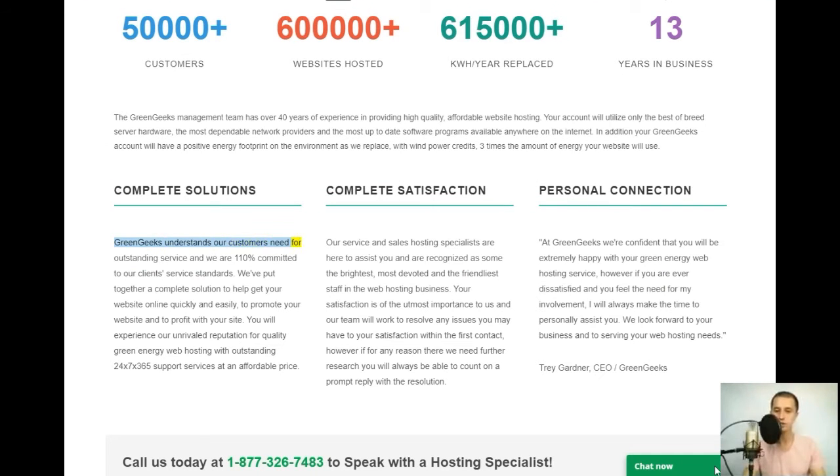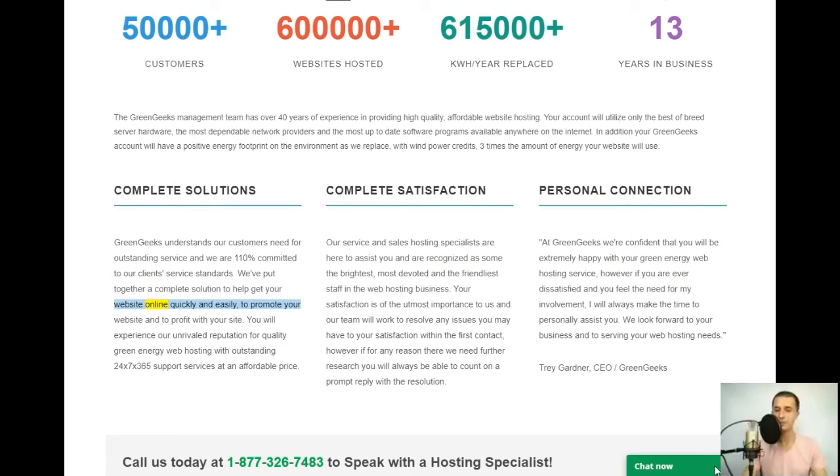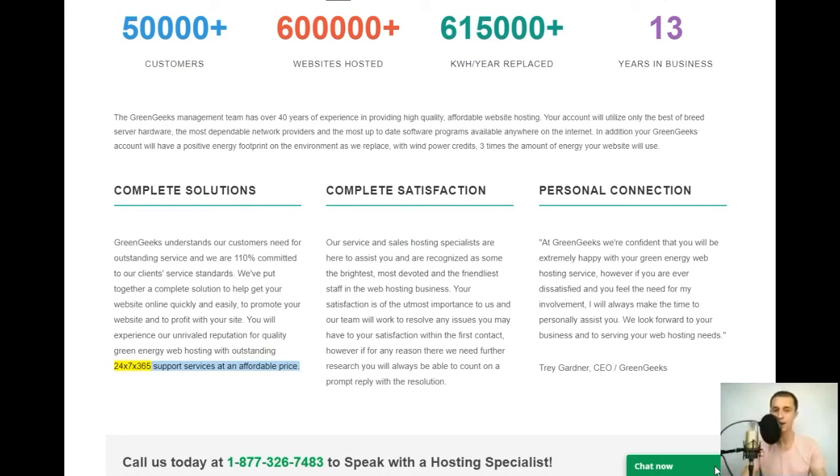GreenGeeks understands our customers' need for outstanding service and we are 110% committed to our clients' service standards. We've put together a complete solution to help get your website online quickly and easily, to promote your website and to profit with your site. You will experience our unrivaled reputation for quality green energy web hosting with outstanding 24x7x365 support at an affordable price.